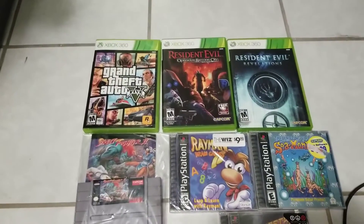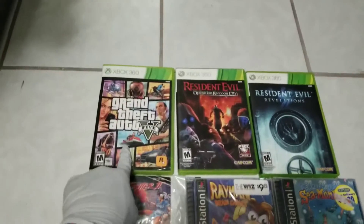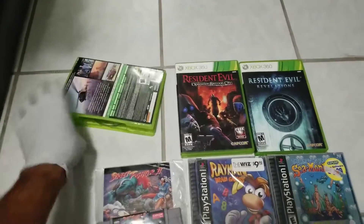It's a very short video — I didn't get too many pickups so I'm just gonna go quick. For $2 I got Grand Theft Auto 5, complete with the two discs.